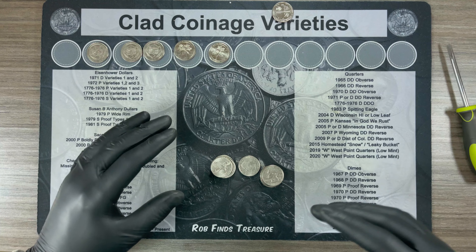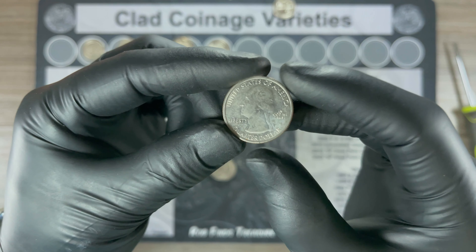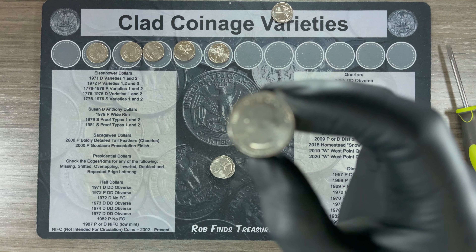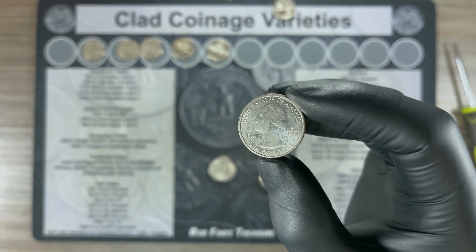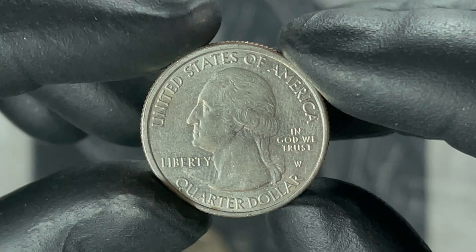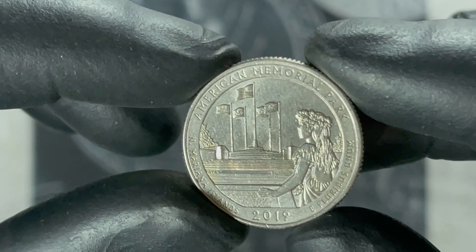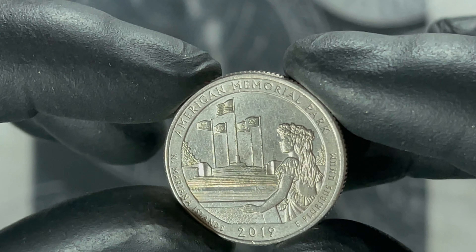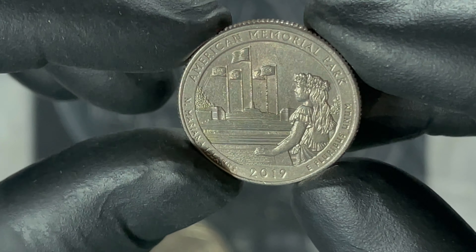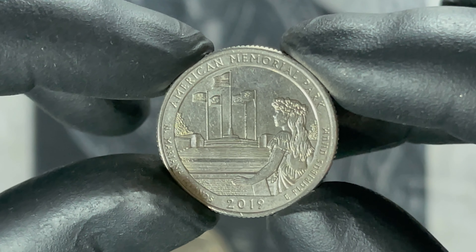Alright, roll number 40, and we've got another W. Again, it's not got a privy mark on it, but it's a 2019 American Memorial Park. Definitely shows signs of circulation, but we will take it. Back to the hunt.